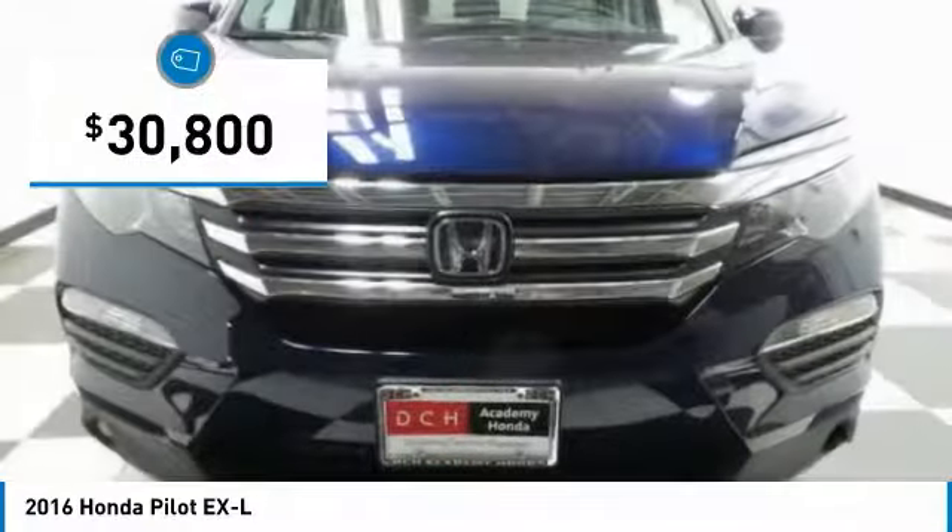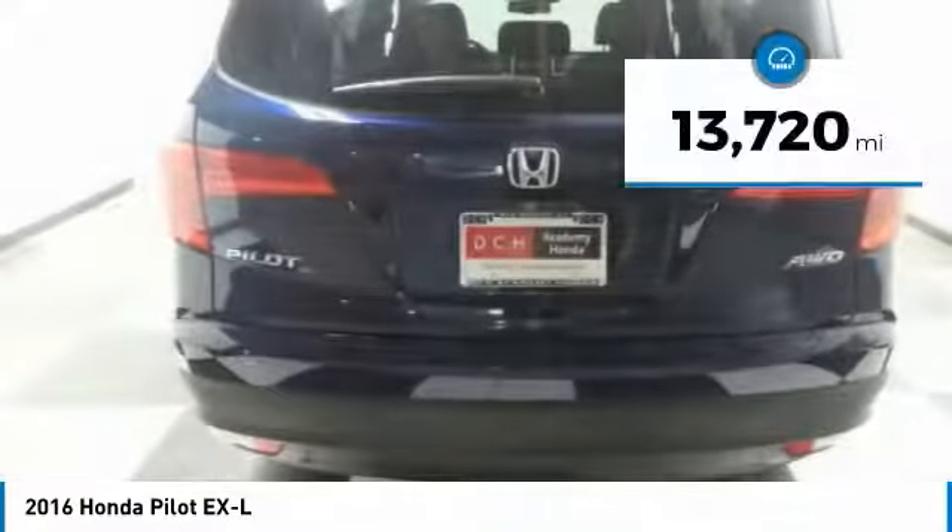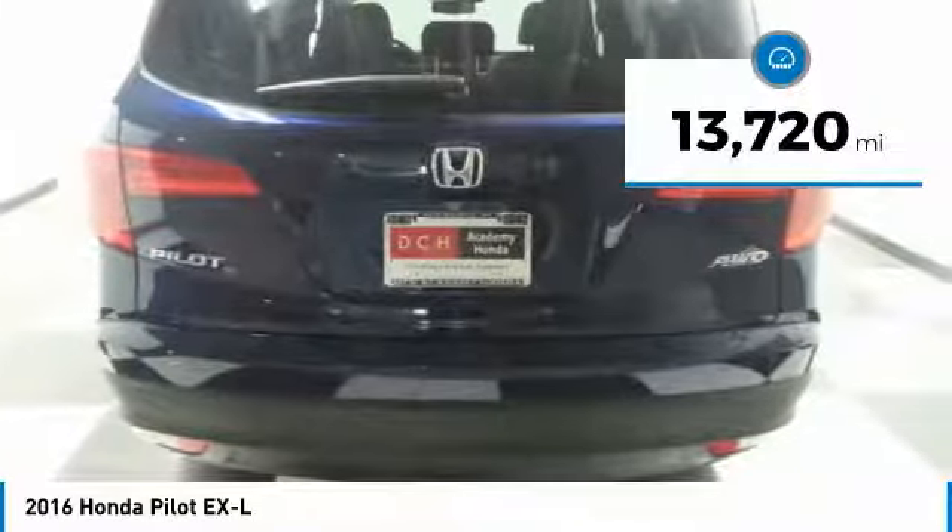And it's priced below $35,000. This vehicle has less than 15,000 miles.